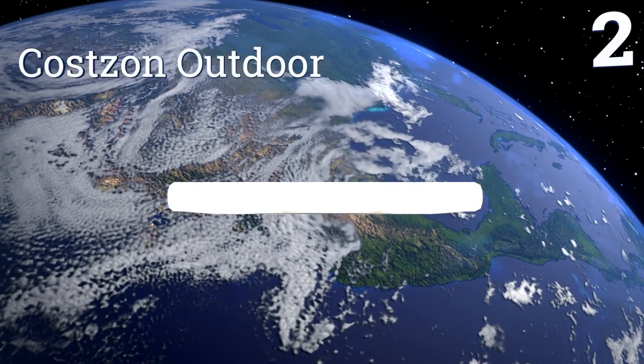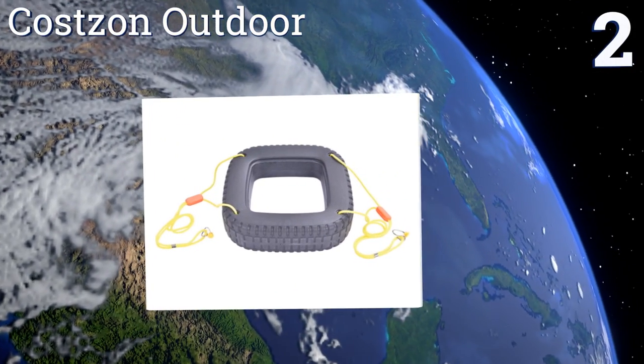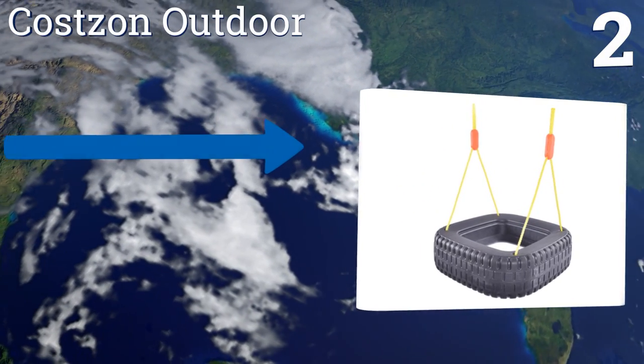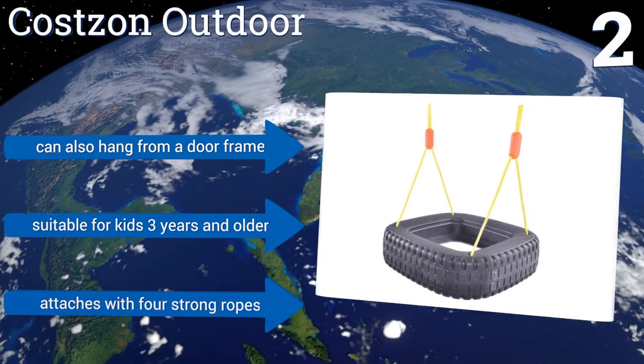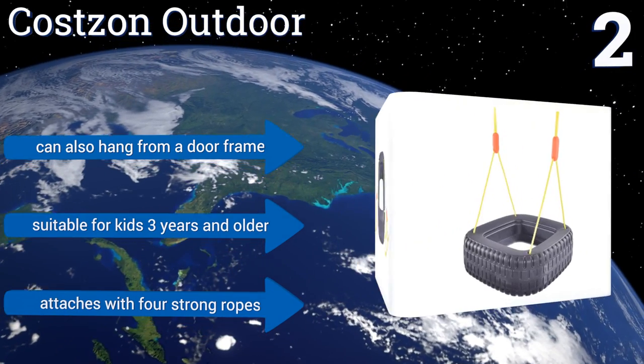At number 2, the square shape of the Cosson Outdoor provides ample seating space, making it comfortable for use by two simultaneous swingers. It's made from a durable plastic material, so you don't have to worry about that unpleasant rubber smell. It can also hang from a door frame and attaches with four strong ropes. It's suitable for kids three years and older.